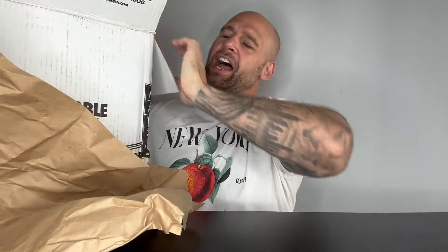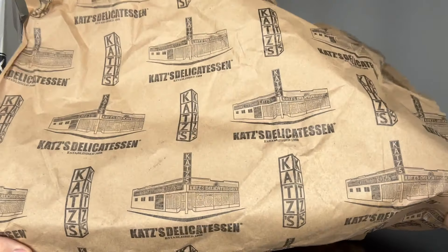I got the Pastrami Plus box. We have sliced pastrami by the pound, sliced corned beef by the pound, mini black and white cookies, sliced Swiss cheese, deli mustard, Reuben dressing, sauerkraut, half sour pickle, full sour pickle, and deli rye bread. When it comes to your house you get this newspaper-style Katz's Deli print paper for aesthetics.